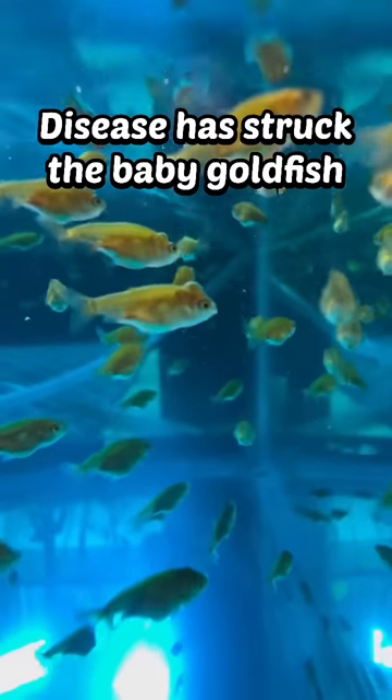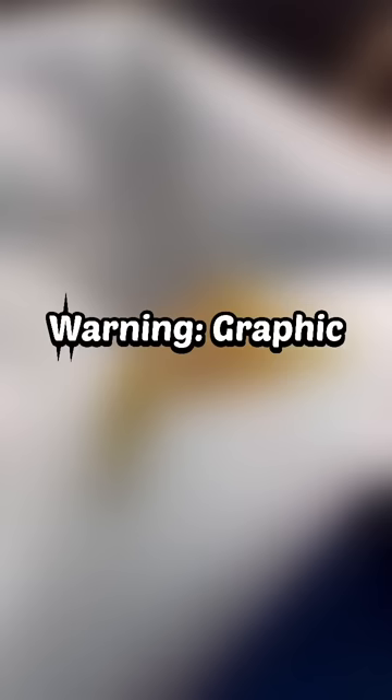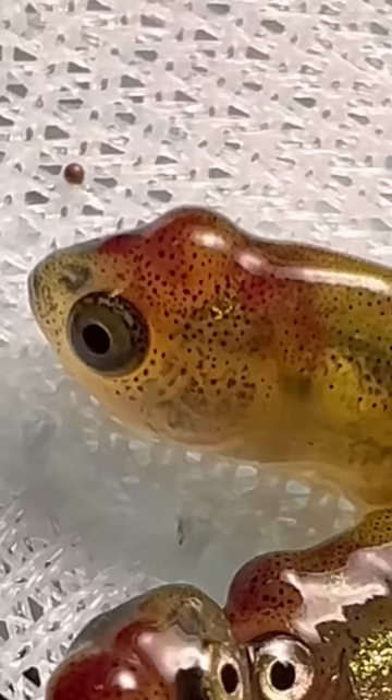Disease has struck the baby goldfish tank, and I honestly have no clue what kind of disease this is. Warning: in this video you'll see dead baby goldfish. I started noticing some red markings on the top of the babies' heads, and then also a big bubble that kind of protrudes out on their forehead.